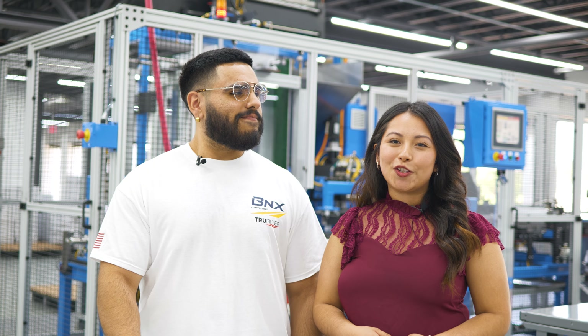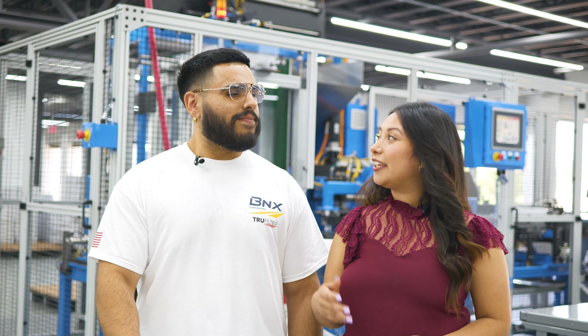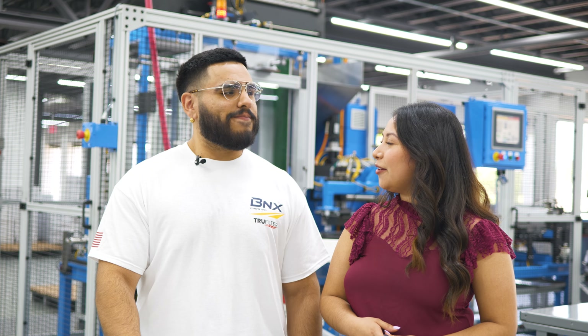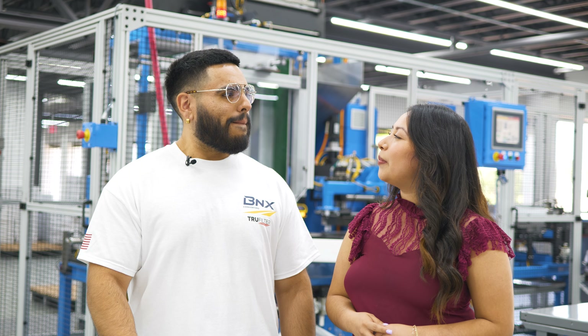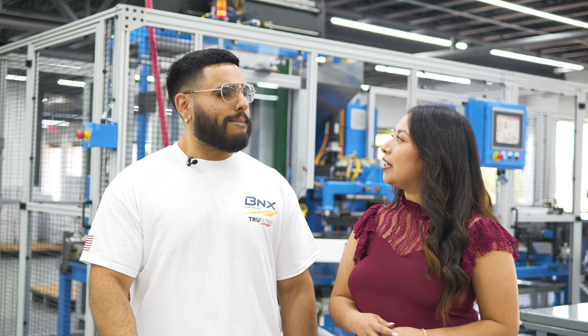Hello everyone and welcome back to the AccuMed YouTube channel. Today we're very excited to be here at the BNX True Filter facility with Aaron from the True Filter team to discuss the importance of air quality in your home and what a MERV-13 rating means. Thank you for having us. Can you tell us a little bit more about BNX and their new MERV-13 air filters?